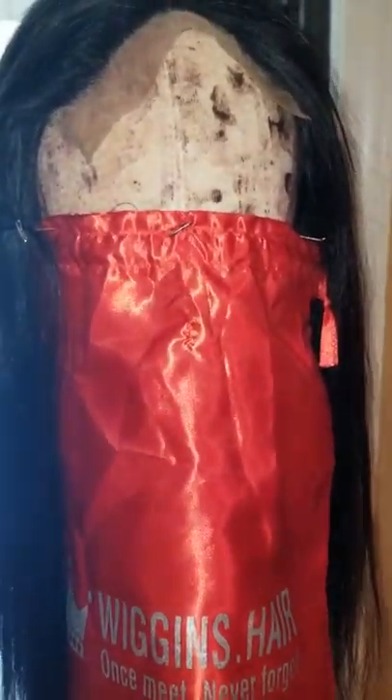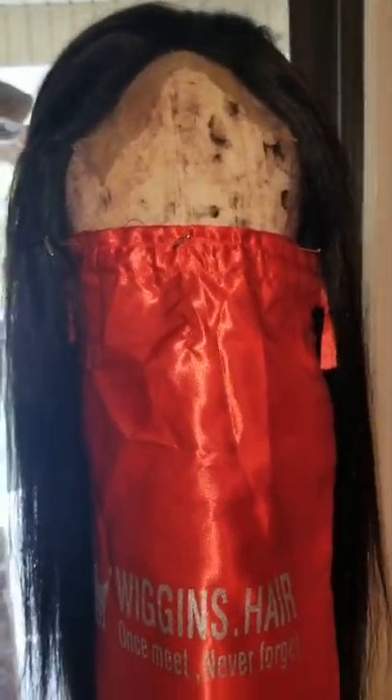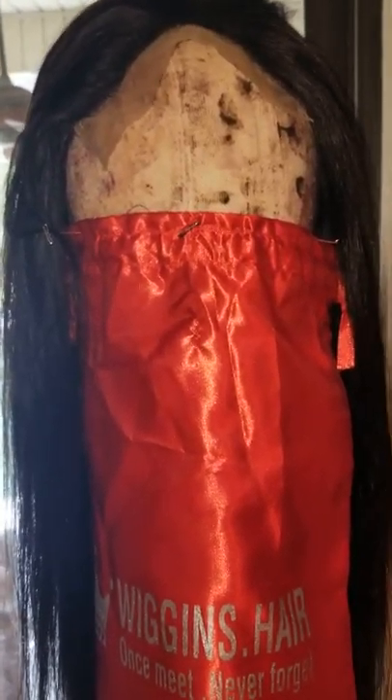Like I said, this is my first initial review on Wiggins Hair — 24 inch, 250 density, 6x6 lace closure. So far I'm loving it, there's no issues, no shedding. I'm literally pulling on it and nothing is coming out — that's not hair on the floor, that's just a scratch. No shedding at all.